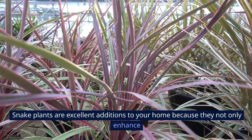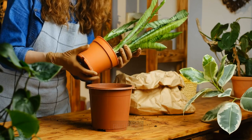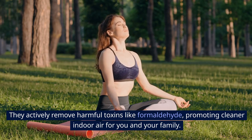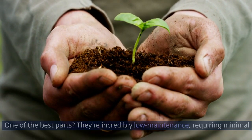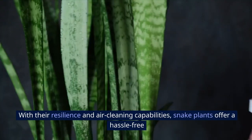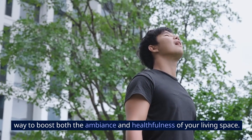1. Snake Plant. Snake plants are excellent additions to your home because they not only enhance aesthetics with their sleek, upright leaves, but also serve as efficient air purifiers. They actively remove harmful toxins like formaldehyde, promoting cleaner indoor air for you and your family. They're incredibly low-maintenance, requiring minimal watering and sunlight, making them perfect for busy households. With their resilience and air-cleaning capabilities, snake plants offer a hassle-free way to boost both the ambience and healthfulness of your living space.